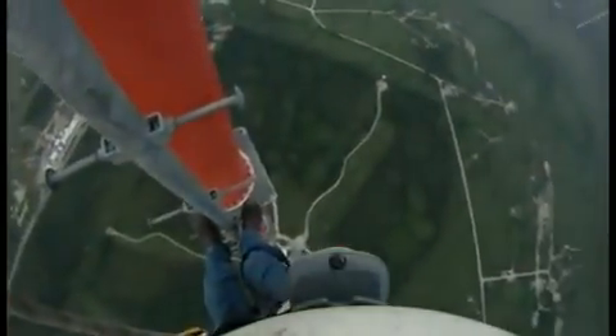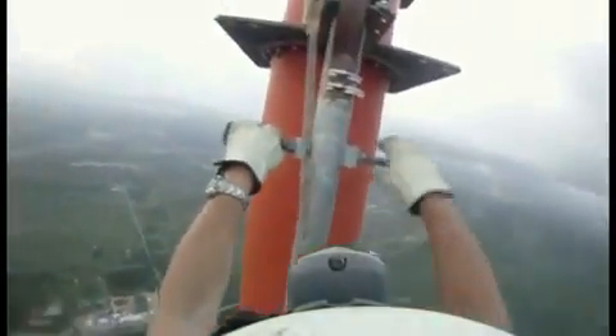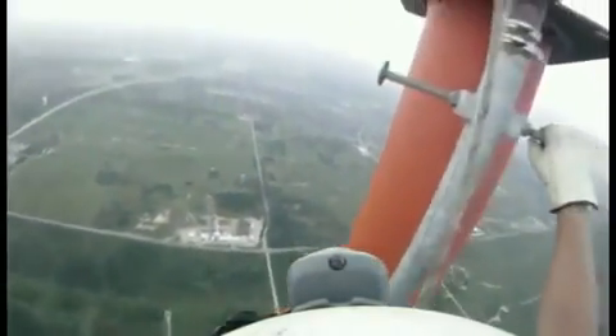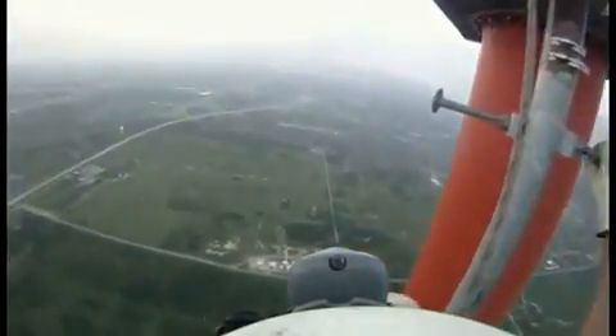The top is in sight, and time for another break before transitioning to the top. At this height, you can see 55 miles to the horizon.